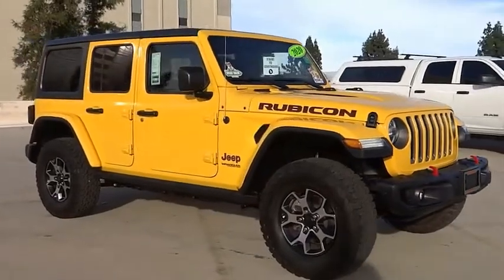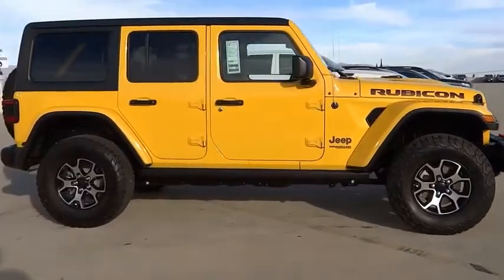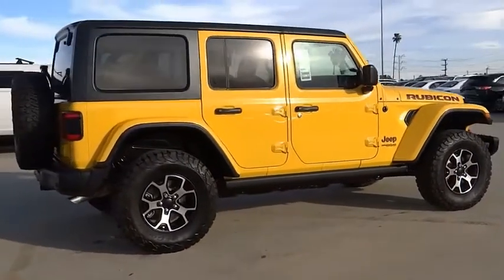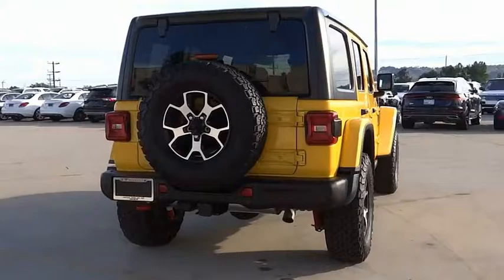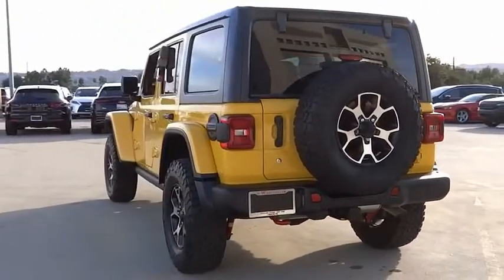We are pleased to show you the 2020 Jeep Wrangler Unlimited. The Jeep Wrangler Unlimited is an on and off road capable vehicle that was made for you to enjoy. Stylish, rugged and comfortable — all traits of the Wrangler that let you decide where you want to go and how you want to get there.